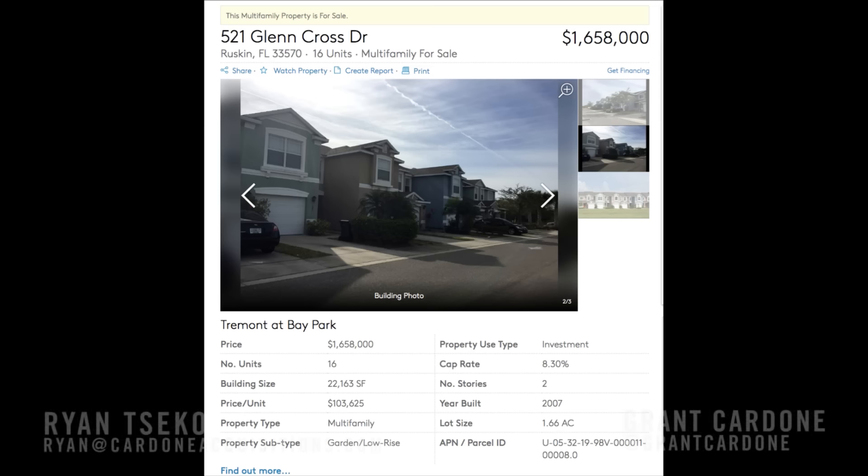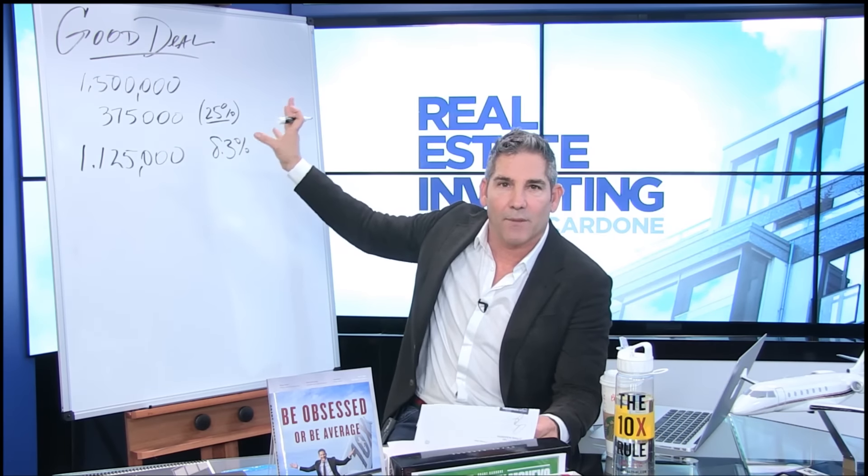I'm going to go over each one of these terms and show you how this deal makes sense or doesn't make sense. Look at the down payment — do you have the money down?